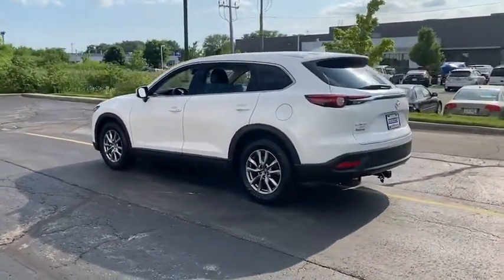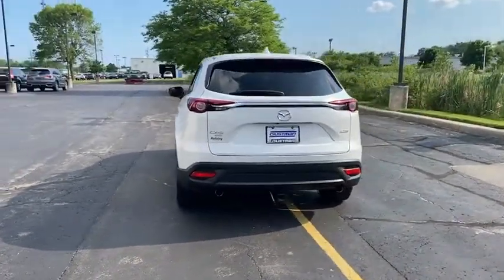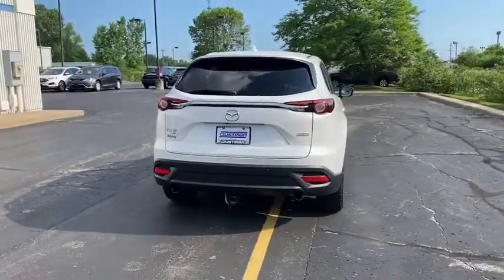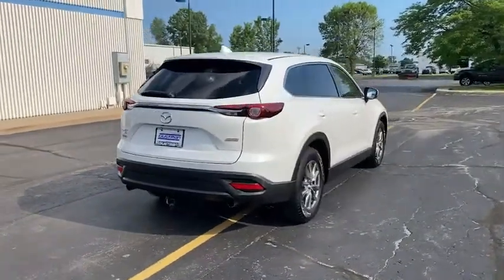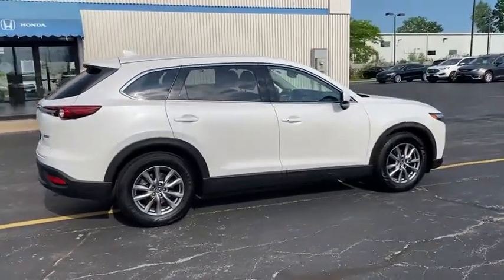This vehicle has less than 60,000 miles. Here are some of this vehicle's great options: tire pressure monitor, turbocharged, all-wheel drive, heated mirrors, aluminum wheels, rear spoiler, power liftgate, brake assist, and traction control.